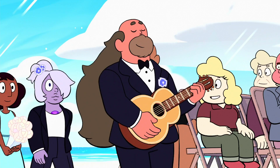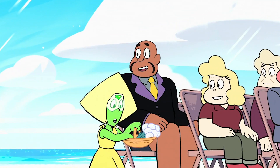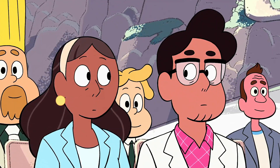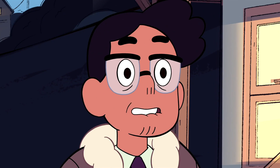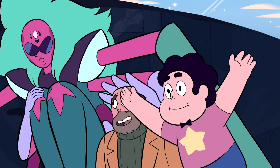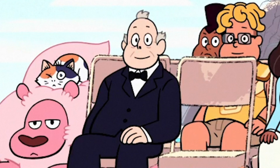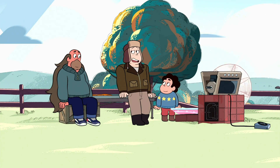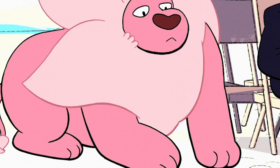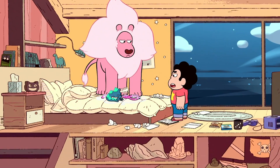Running through the faces of the wedding attendees, the different experiences the citizens of Beach City have with the gems is illustrated through their reactions. Sadie, Barb, and the Fryman family are happy to see such a momentous occasion, whereas people like Doug and Priyanka are a bit confused but still supportive — they're still learning about the gems and who they are as people. Notice how Nanefua's guards are also in attendance while Lars's parents and Suitcase Sam are absent. Uncle Andy is also present, showing how his support has grown substantially since Gem Harvest. Lion is briefly seen swallowing a blue iguana-like creature, a callback to Lion 2: The Movie and Lion 4: Alternate Ending.